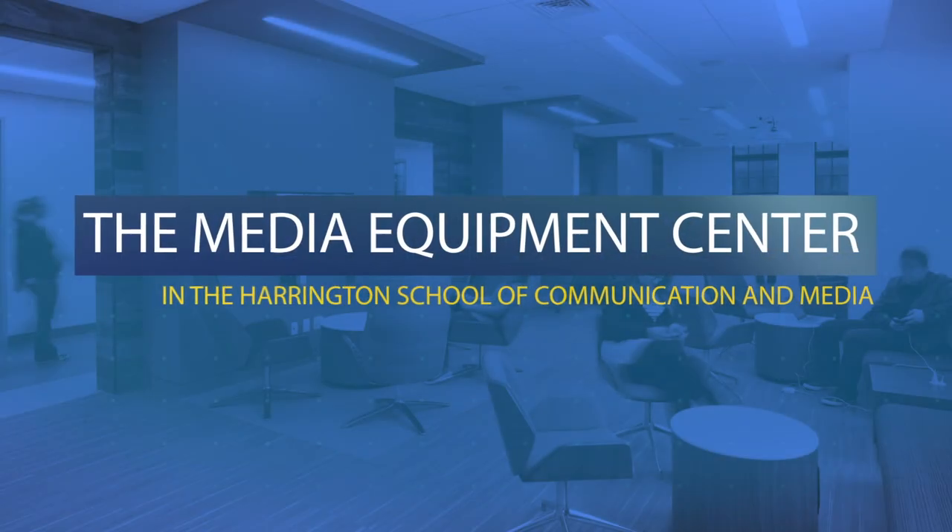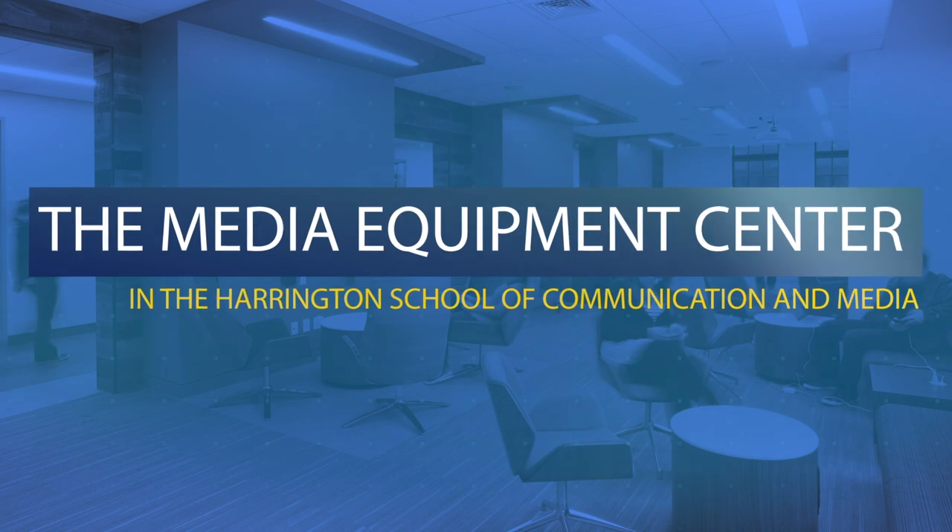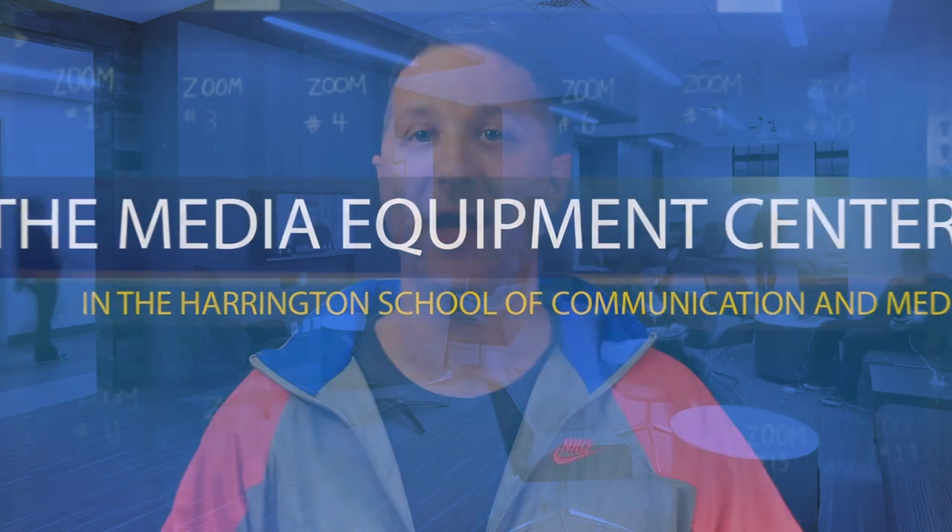Welcome to the Media Equipment Center. I'm Tony Balco, lead information technologist for the Harrington School of Communication and Media's Harrington Hub for Global Leadership in Communication and Media's Media Equipment Center, or MEC for short.